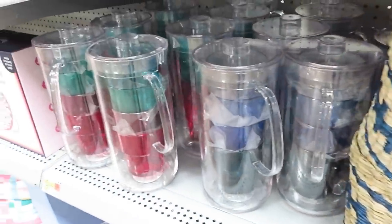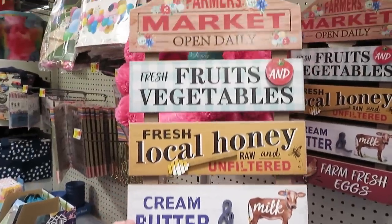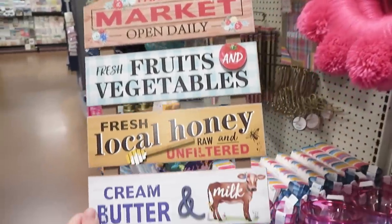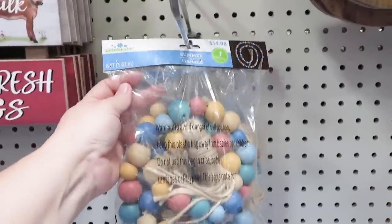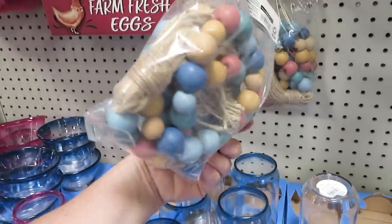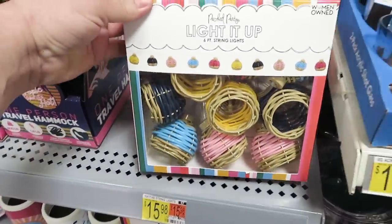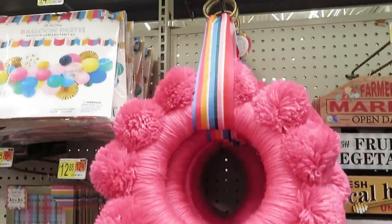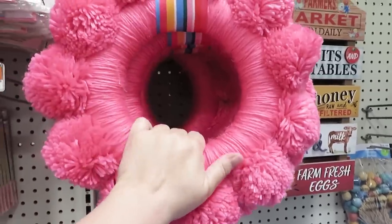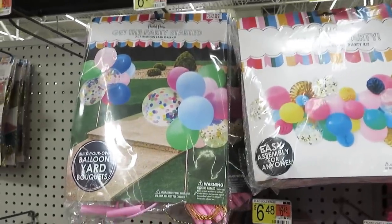They have a lot out for entertaining, and they really interestingly mixed a bunch of Pioneer Woman stuff with this summer entertaining stuff, and then they've got a whole other selection of her new stuff in with the kitchen items, so we'll get over there as well. I thought this was an interesting price — it's $15. And that sign we just looked at was under $8, so I'm having a hard time making rhyme and reason of some of these prices. I do think this is a really fun wreath. I could see it in a child's room, but it's almost $19, and I think you could DIY that with a few things from the Dollar Tree.